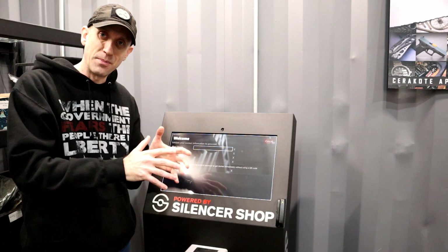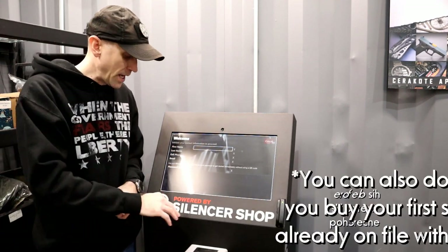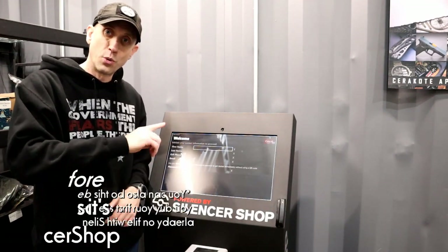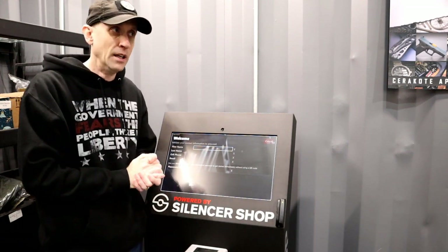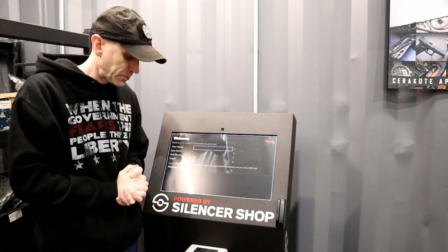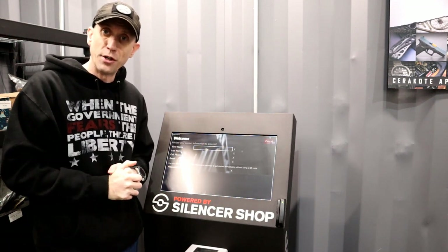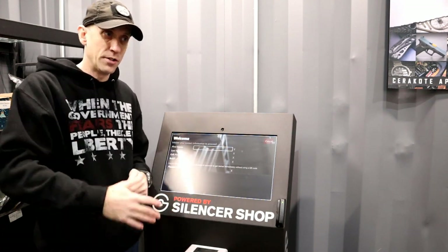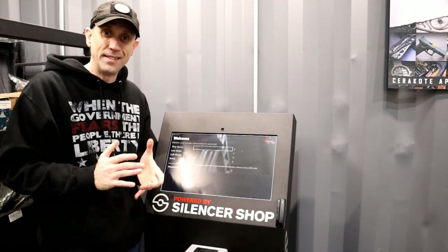You buy your silencer at silencershop.com and your tax stamp while you're there, then come down and go through the steps to put in your fingerprints. The scanner and software inside will guide you through the process, so you don't have to have an employee around you. They wipe this thing down between users. You can technically come up here, do this all by yourself, not have to interact with anybody, and walk right out the door.